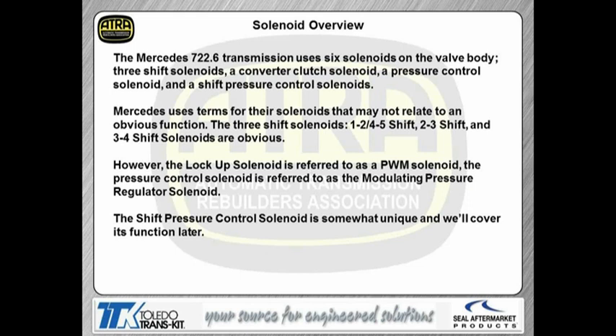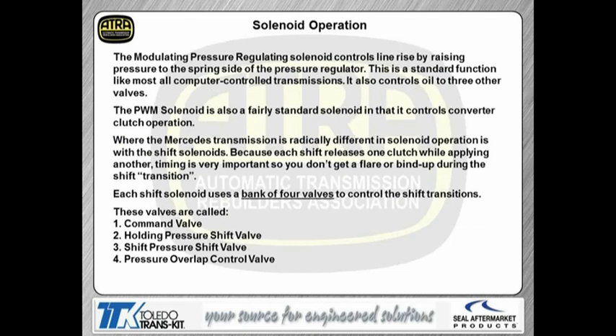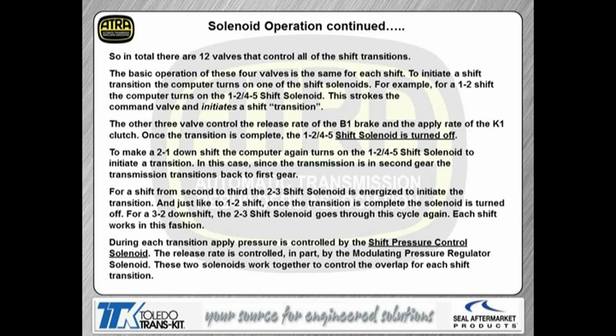The modulating pressure solenoid controls line pressure, just like any other computer-controlled transmission — it raises pressure on the spring side of the pressure regulator valve so it takes more line pressure to stroke the valve and we build line rise that way. The PWM solenoid is a straightforward lockup solenoid controlling converter clutch operation. Where the Mercedes is radically different is in the way the shift solenoids work. Each shift solenoid releases one clutch while applying the timing of the next clutch coming on, to prevent flares or bind-ups during the shift transition. Each shift solenoid has its own bank of four valves: a command valve, a holding pressure valve, a shift pressure valve, and a pressure overlap valve. We have a total of 12 valves controlling all the shifts on this transmission.